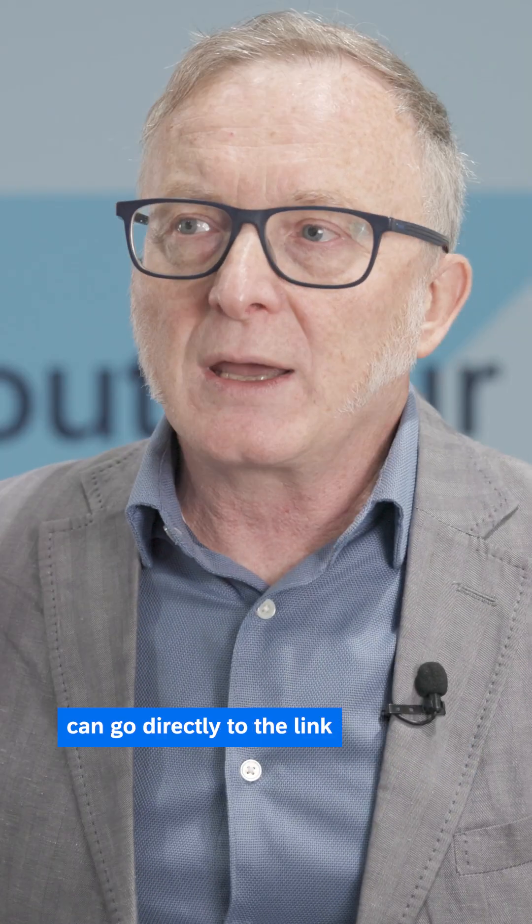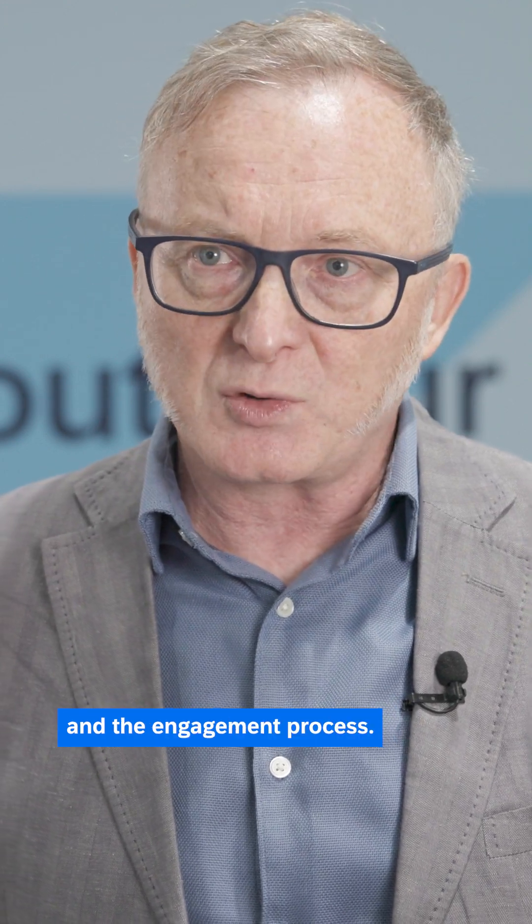Customers who want to know more can go directly to the link and get additional information around the tool and the engagement process.